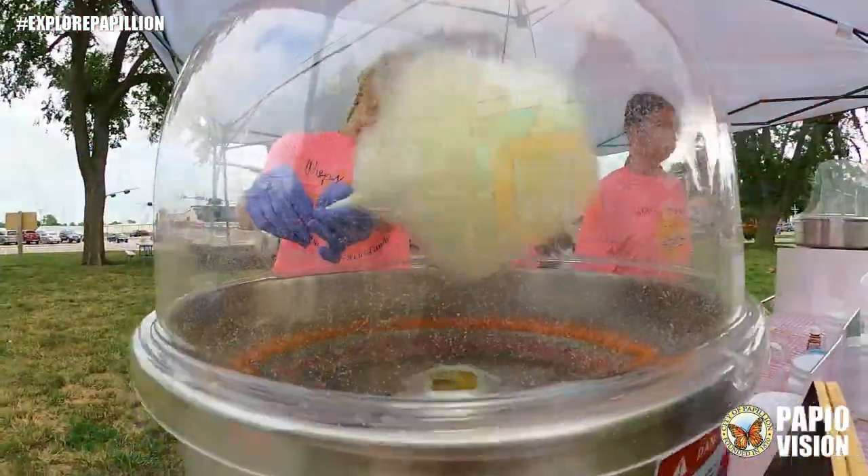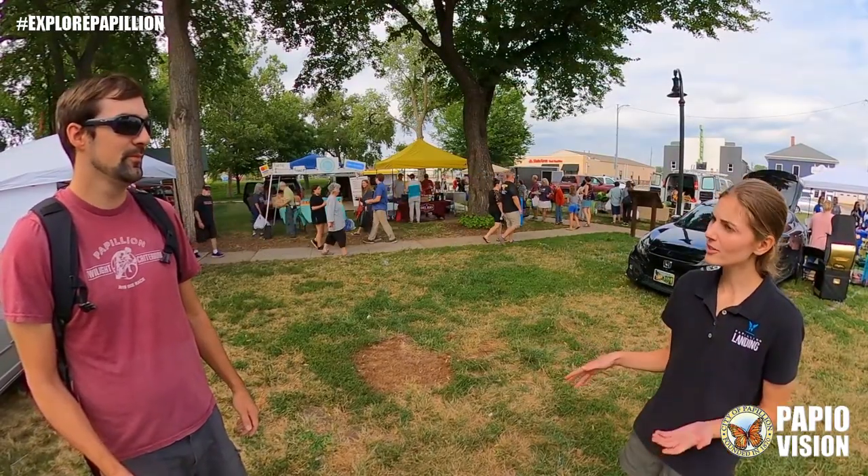The market is organized by the Papillion Recreation Department. I'm here with Alexis. Tell me about the farmers market. It's 17 weeks this season, so we run until September 29th, every Wednesday here at the City Park from 5 to 8 p.m. We have our seasonal vendors so they're here every week, and then we have weekly vendors, so it's a little bit different every week.